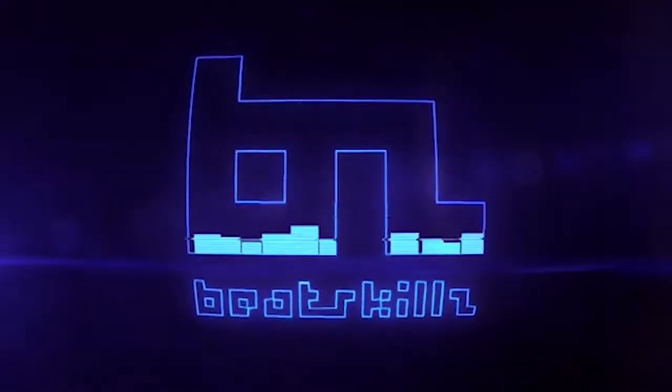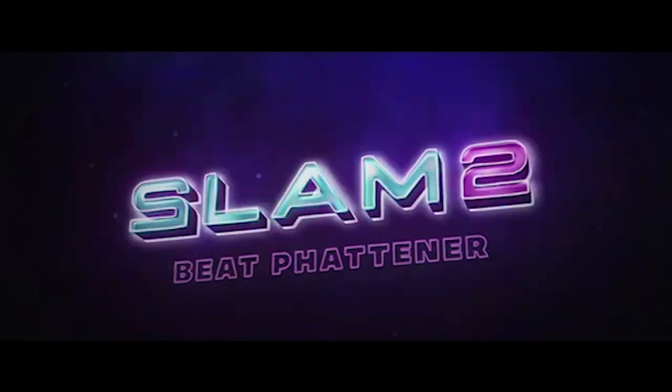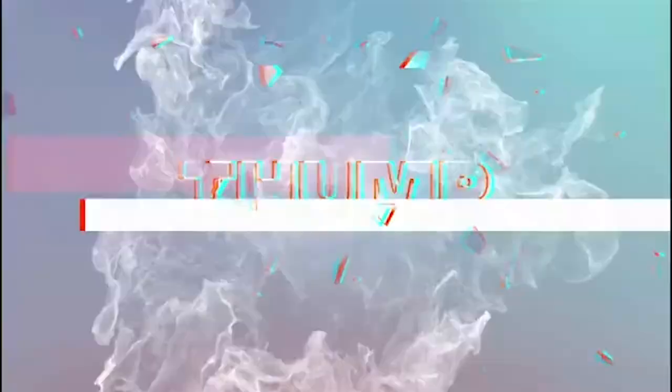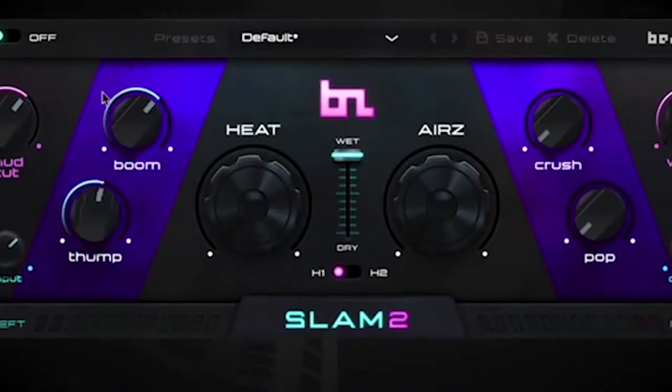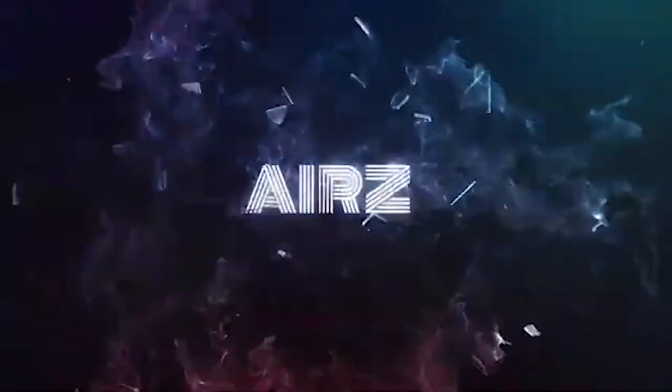Slam 2 by BeatSkills is 82% off. Slam 2 will keep you inspired, let you work fast, and sound great. Slam 2 comes from the original makers of the HitSlam series of plugins but with much more musical settings and higher quality sound. Check the links below for that one.